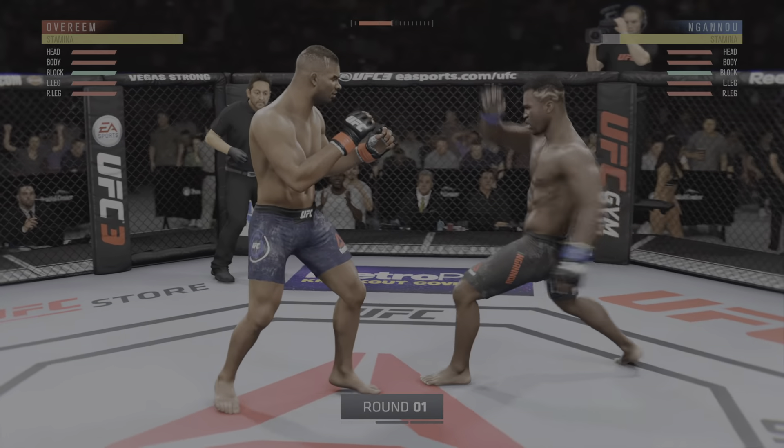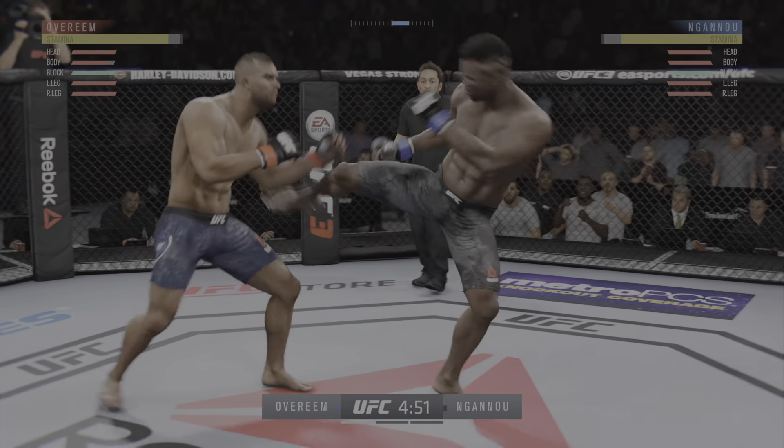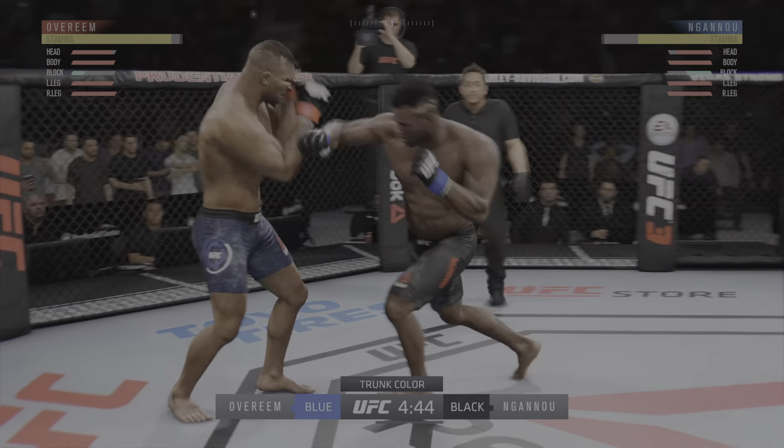We are on the way here live from Prudential Center in Newark, New Jersey. There's been many phases of Alistair Overeem's career, but I feel like he fights most clever now.